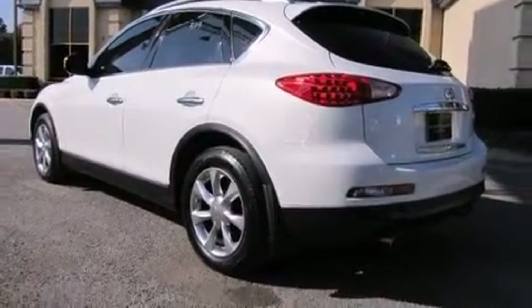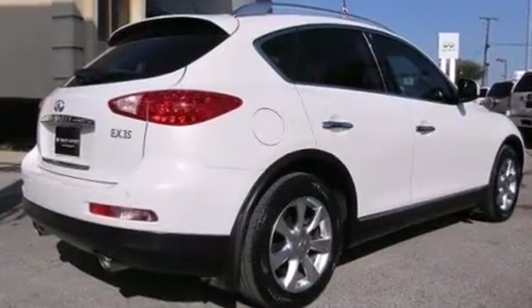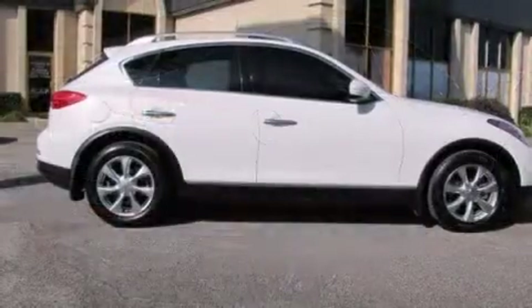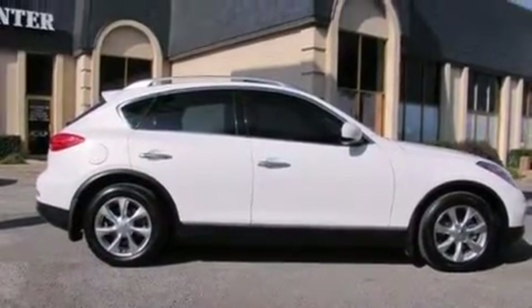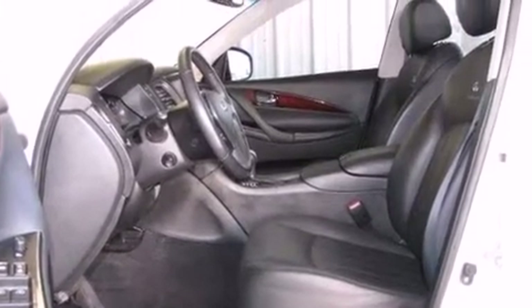Infiniti has infused the interior with top-shelf amenities such as front and rear reading lights, power front seats, and one-touch window functionality. Everything is where it ought to be, from the dashboard controls to the door locks and window controls.